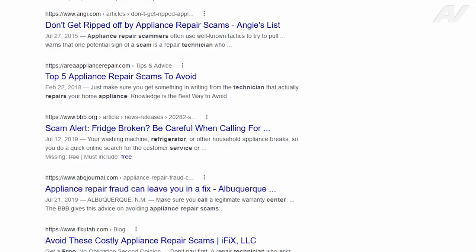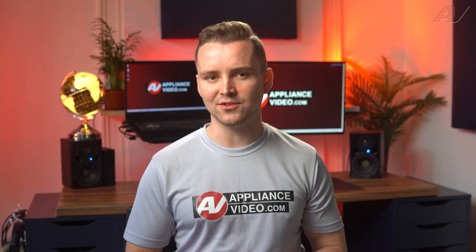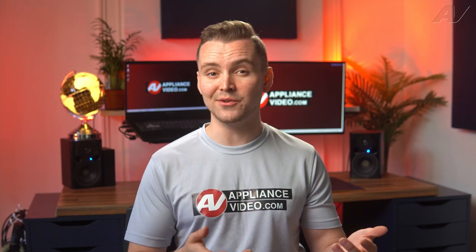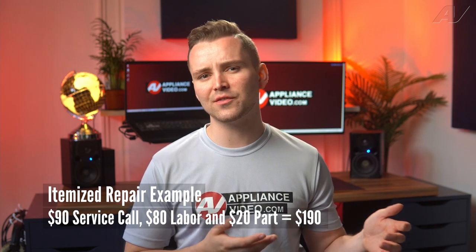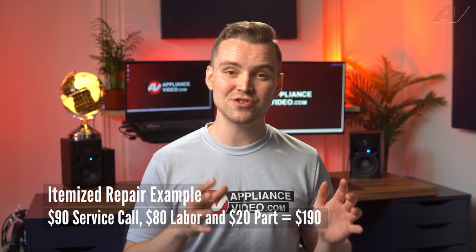If you see that a company is offering a free service call with repair, please be very cautious. In most cases, they are going by a flat rate system or a blue book rate, just like a lot of automotive companies do. When a company does not offer a flat rate, you may find that you would be charged $90 for a service call, $80 for labor, and $20 for the part, and the total is $190.